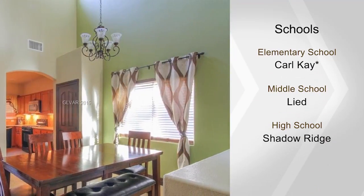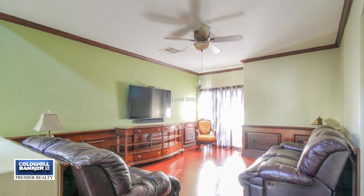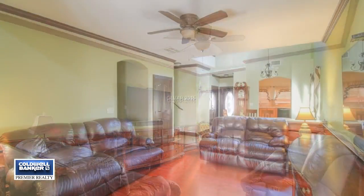The upstairs has three bedrooms with walk-in closets plus a loft. Enjoy the covered patio and the pool with LED lights. Call today.